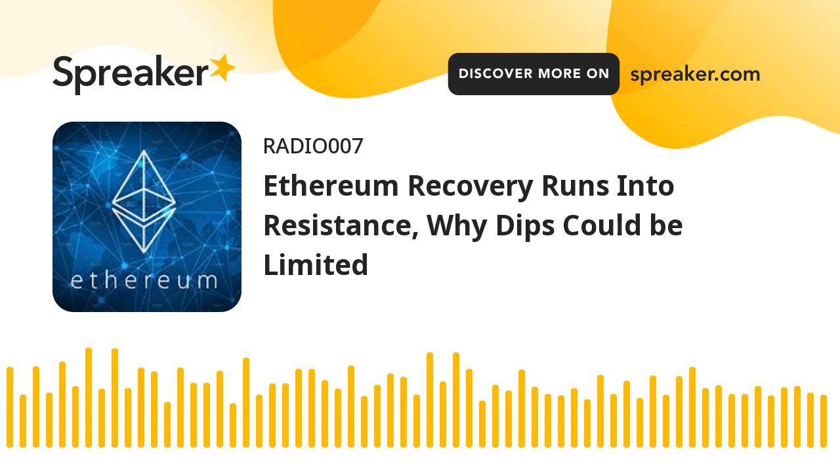Ethereum found a strong support near the $2,300 zone against the US dollar. ETH price is rising and might rally if it clears the $2,750 resistance zone. Ethereum started a major recovery wave from the $2,300 support zone. The price is now trading above $2,500 and the 100 hourly simple moving average. There is a key bullish trend line forming with support near $2,520 on the hourly chart of ETH/USD. The pair could continue to rise if there is a clear move above the $2,750 resistance zone.